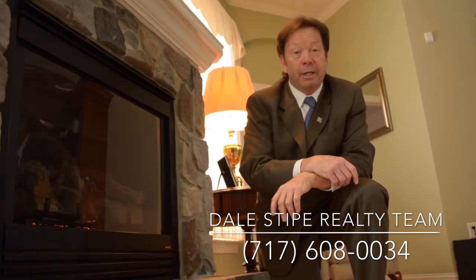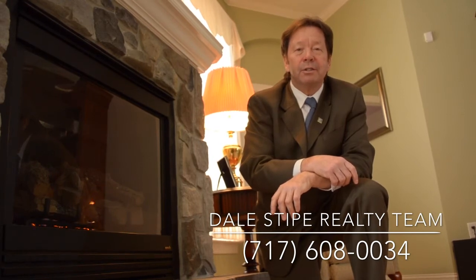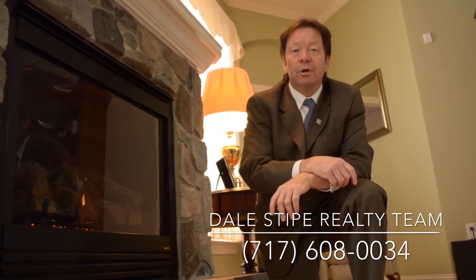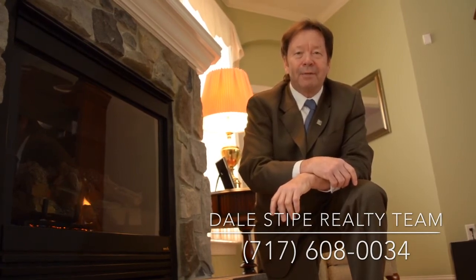If you'd like to see this home or just have questions, please call me — just call Dale at 717-763-7500 at Coldwell Banker Select Professionals, or try me on my cell phone at 717-608-0034. Thanks for watching our viral video tour. Have a great day!